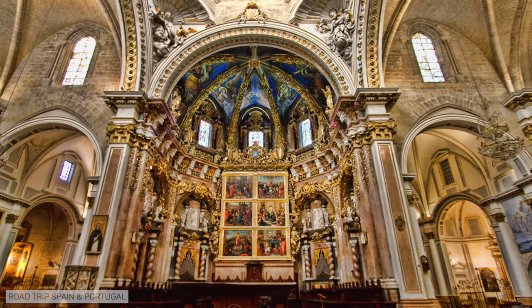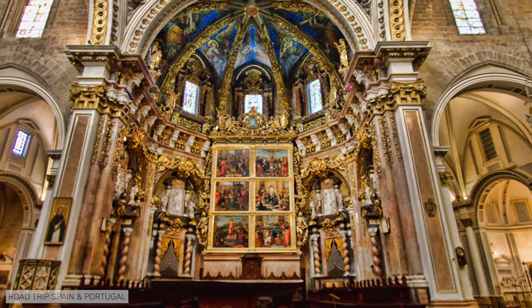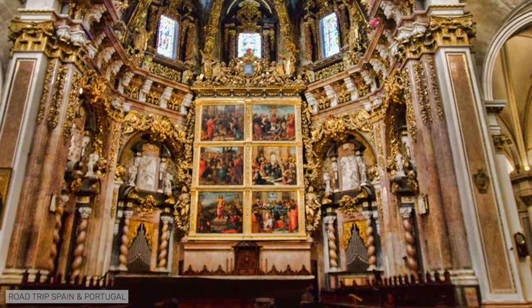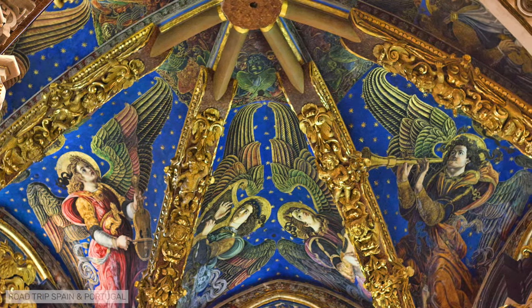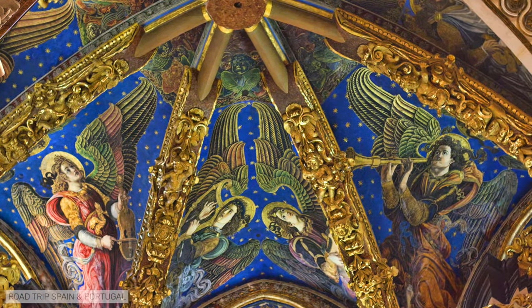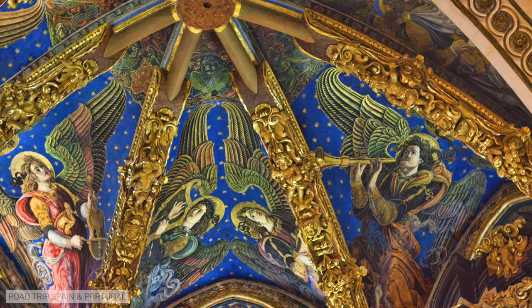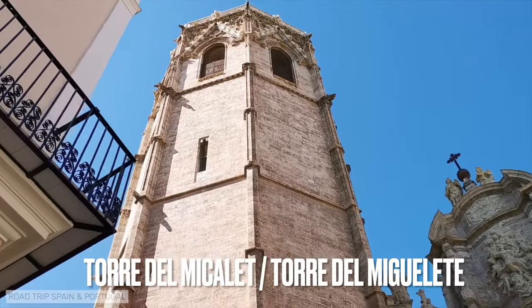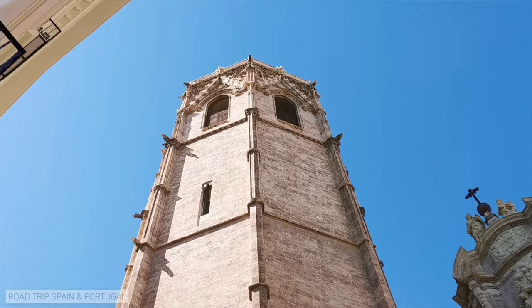In the main altar of the cathedral, the most important piece is the altarpiece, which is actually a large cupboard with two doors covered with Renaissance paintings. In the vault just above the altar, it is worth taking a look at some very beautiful paintings discovered only in 2004, depicting angels playing musical instruments. The Torre del Miquelet in Valencian, or Torre del Miguelete in Spanish, is the cathedral's bell tower in the Valencian Gothic style, standing 63 meters high.